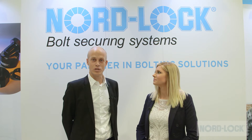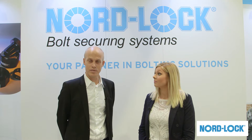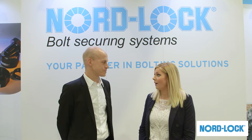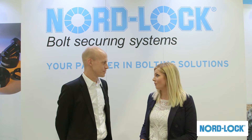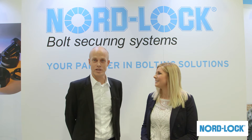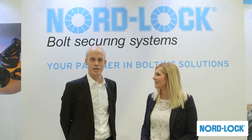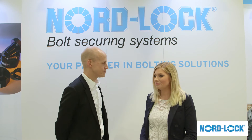We did our first major acquisition in the US in 2011 when we acquired Superbolts, based in Pittsburgh. I heard you have some products that you'd like to show us too. I would very much like to show some of the main products we have in bolt securing — I think it can be interesting for people to see how they work. Awesome, let's take a look.